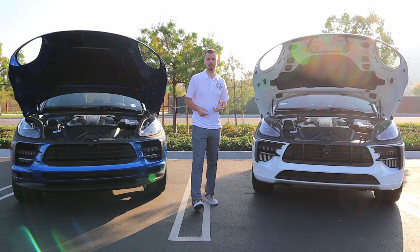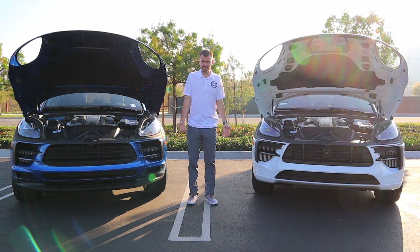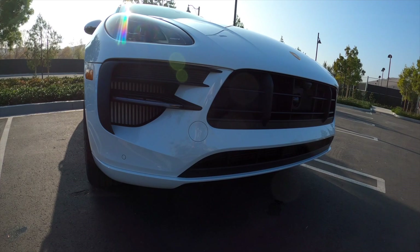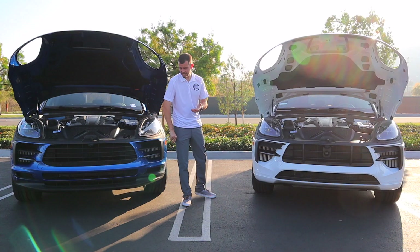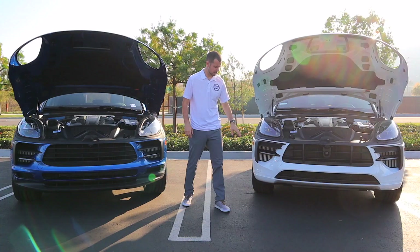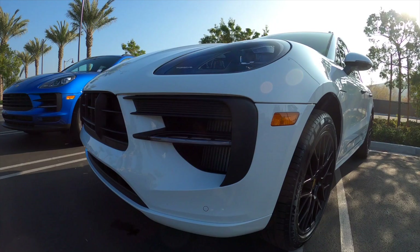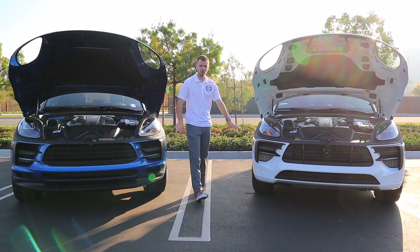If you're looking at the front of a Macan, how do you tell what model it is? On the Macan GTS, this scoop here right in the center front bumper is a lot bigger than it is on the Macan S. And on the Macan S, starting in 2019, there's a nice little plastic spoiler in the front. The Macan GTS does not have that spoiler. So that's a pretty big difference on the front bumpers between the Macan S and Macan GTS.